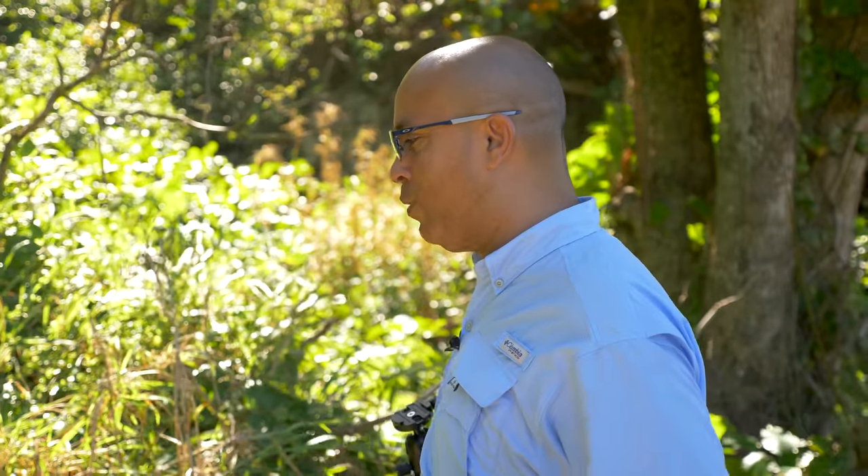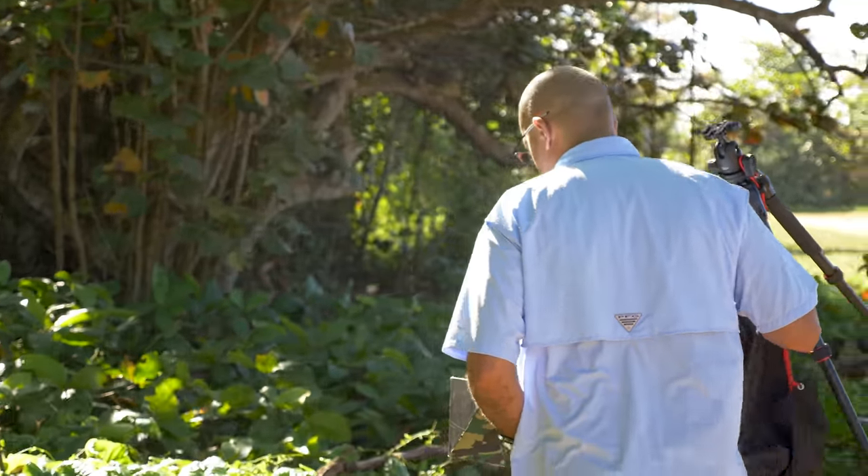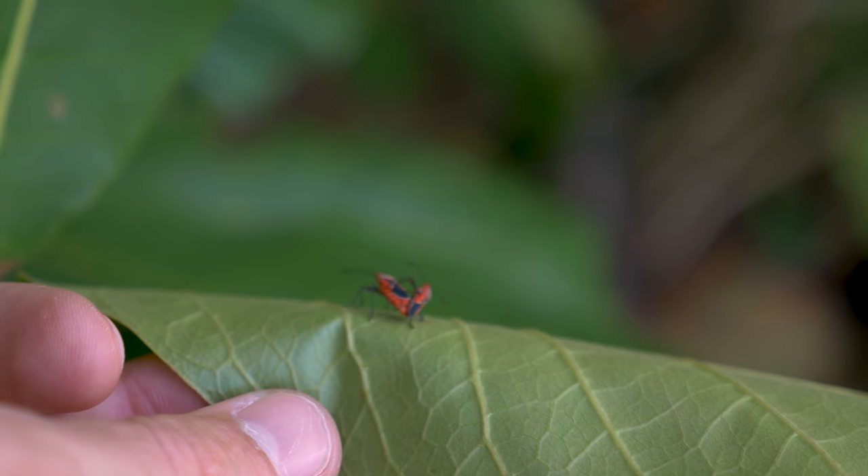This is the life of a macro photographer — searching and searching. We found this little bug.